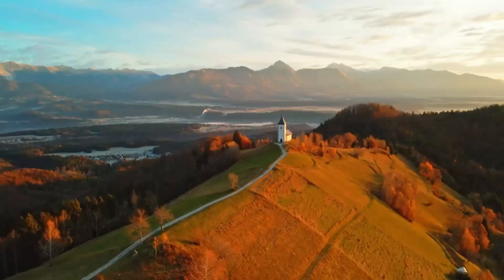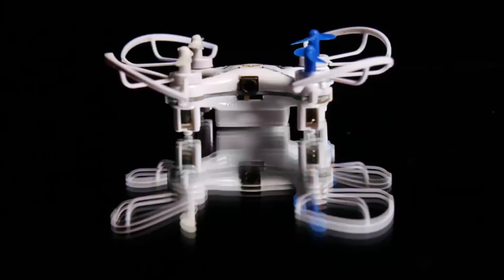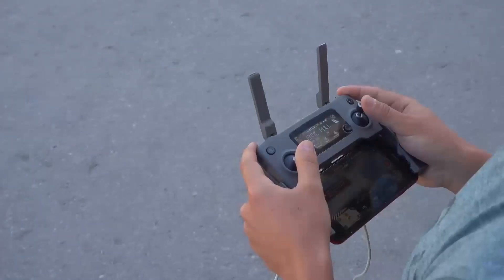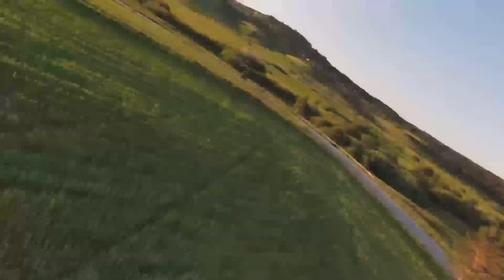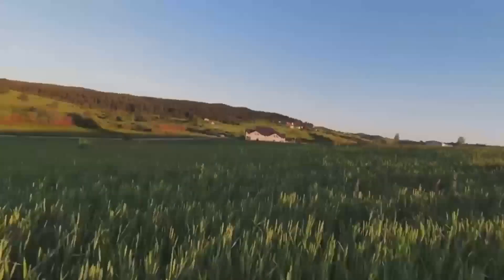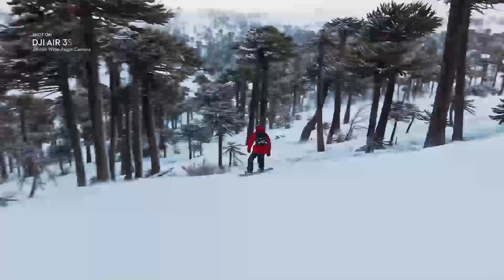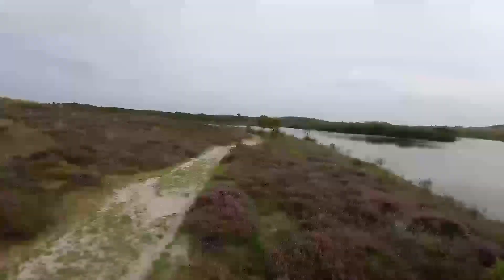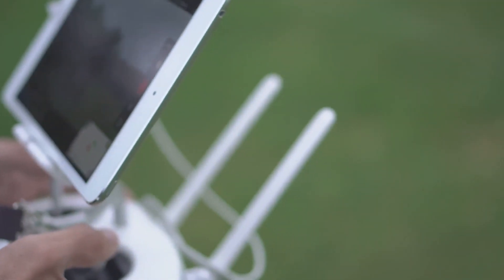Comparing the DJI Mini 5 Pro to other models on the market, it really holds its own. The biggest competition is probably from the Mini 4, which is a solid drone in its own right. But the Mini 5 Pro offers significant upgrades, especially in terms of camera quality and battery life. If you already have the Mini 4, upgrading might be worth it. However, if you're considering drones like the DJI Air 2S or Mavic Mini 2, the Mini 5 Pro doesn't come with the advanced flight modes or longer range of those higher-end models.